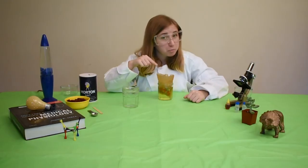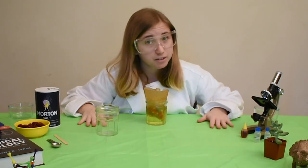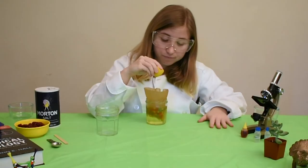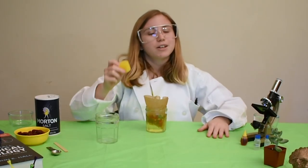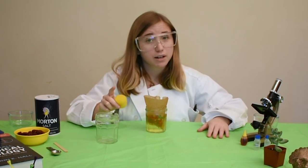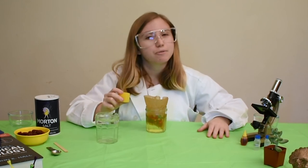Remember when I told you to put the sponge in and said we would talk about it later? Well, that time has come. Pick up the sponge and squeeze out the excess water. Is there actually a sponge in your kidneys? No — your kidneys don't have sponges. But they do have special structures that help save or absorb water. This helps you stay hydrated and feel good.